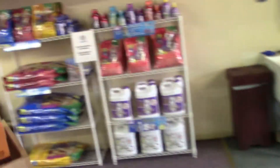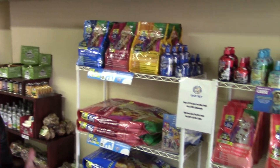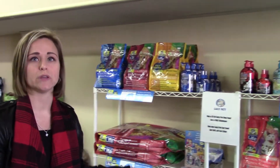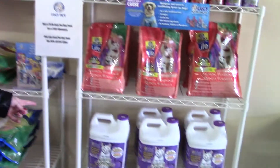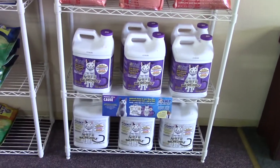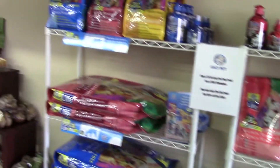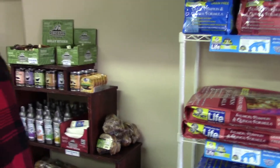You guys also sell dog and cat food too? We do. Our goal is to have pure foods for your dogs. We actually just started carrying the Lucy Pet line, which is really good for gut health. The dog's gut is actually what helps them not have allergies and things like that, so we have a line dedicated to that. They also have a kitty litter that cuts out the ammonia, so you won't smell the cat's urine smell.